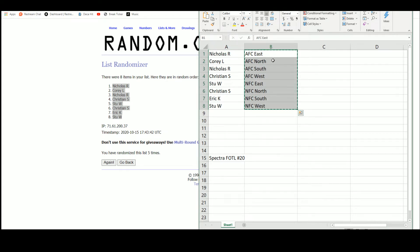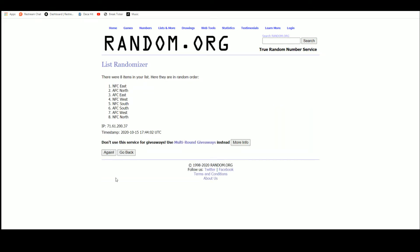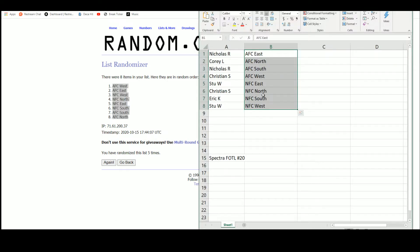And there are the divisions: AFC East, North, South, West; NFC East, North, South, and West. AFC West up top, AFC North on the bottom.